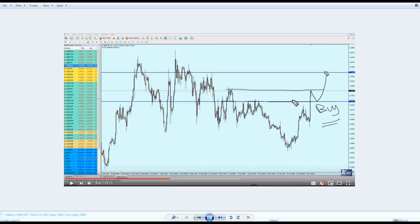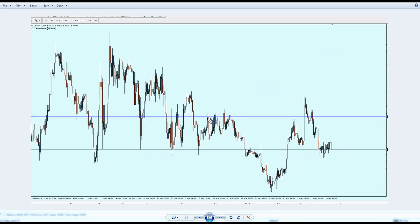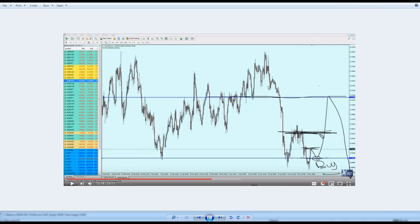For the GBP/USD, my prediction was not really right. I thought it would bounce on the resistance and make a pullback before continuing up. Unfortunately, what happened is the resistance was quite hard to break and the market's retest after the breakout failed. The market went down exactly on the resistance and continued to fall further after failing to break out.